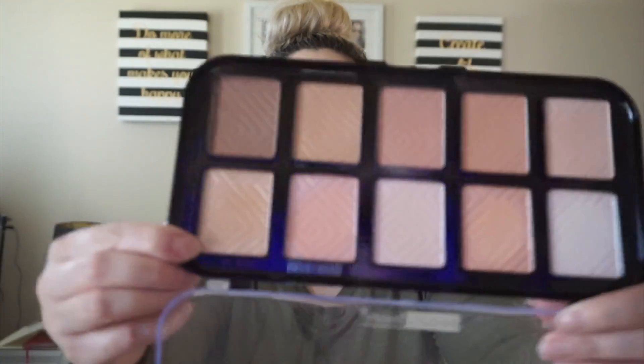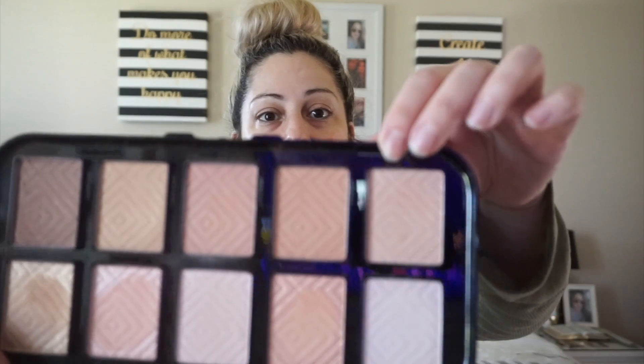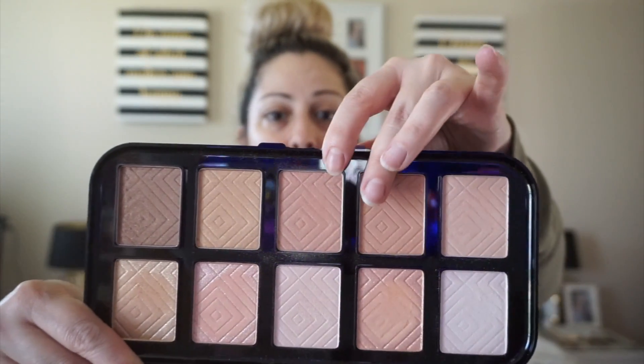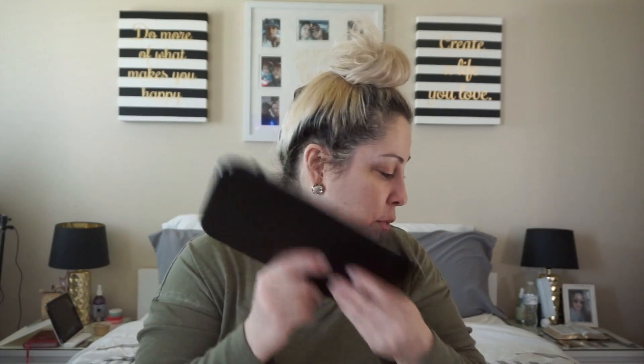There are a few similar shades in the Glow Getter palette, but I did use most of them three or more times. The shades up top were all used. The only two I didn't really reach into were one shade that barely shows on my skin and two others. But the rest I used, so I gain one point for that.